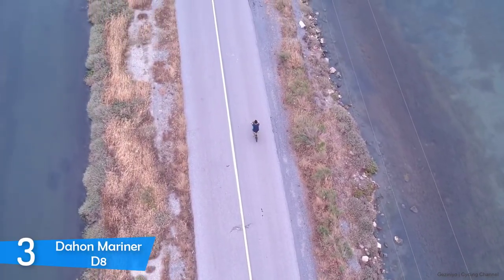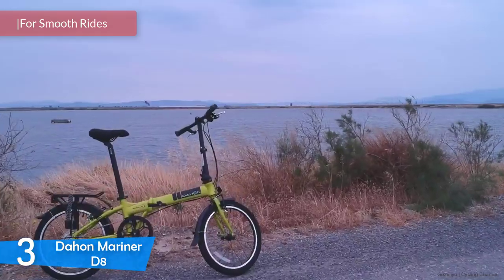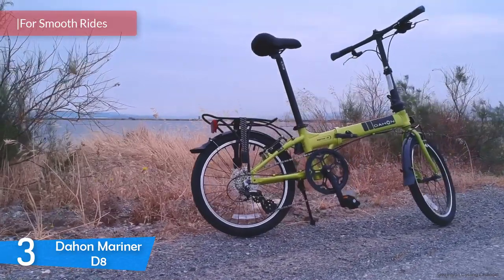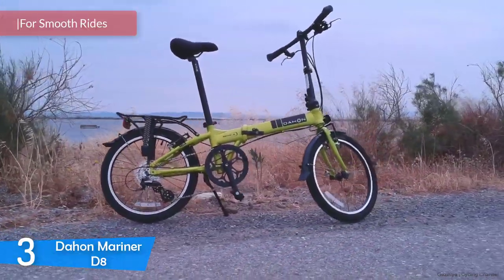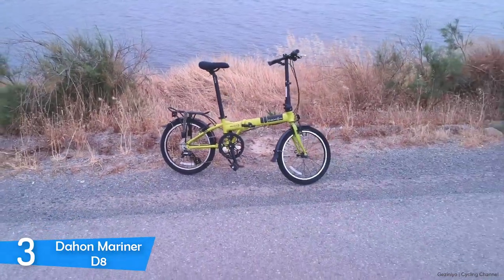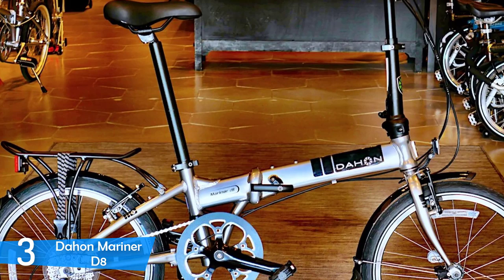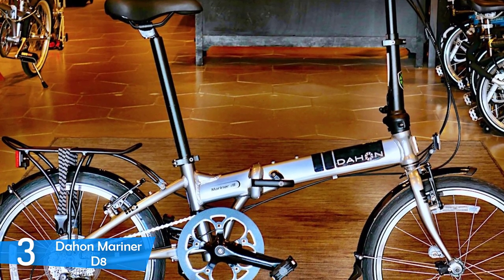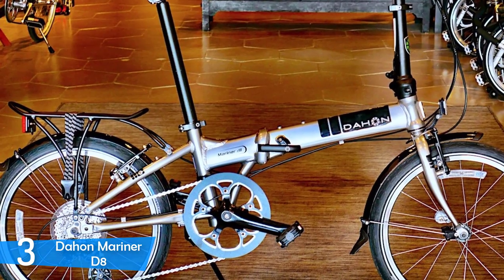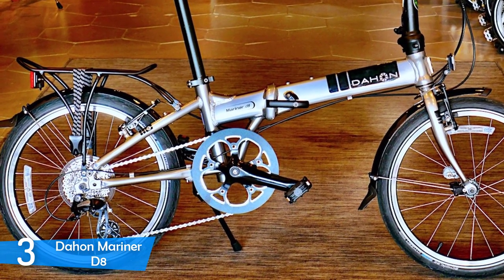At number 3, it's the Dahon Mariner D8. If you want more feel and performance from your folding bike, you can't go wrong with the Dahon Mariner D8. This bike provides plenty of performance, ease of use, 8-speed transmission, an aluminium-based frame, and tons of features for ample fun on the ride — a perfect folding bike for spirited riders. Everything is as expected from Dahon, a company that's been around for more than 30 years and is the market leader for folding bikes.